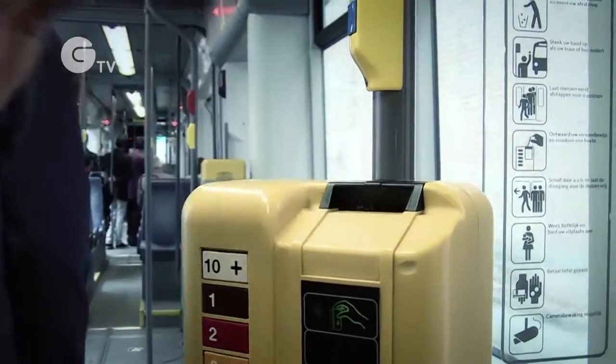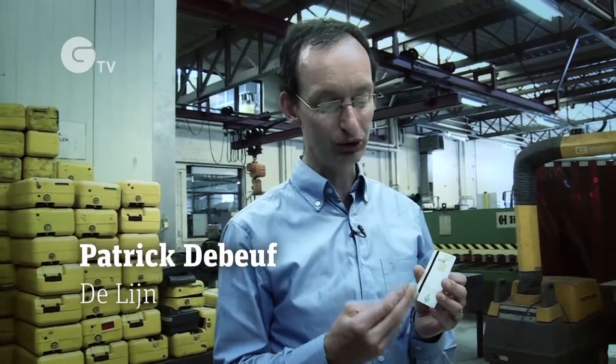This mobility ticket has a bad name. We shouldn't call this a mobility ticket — we should call this a heating ticket, because heating the interior of a tram in wintertime costs more than riding from A to B.